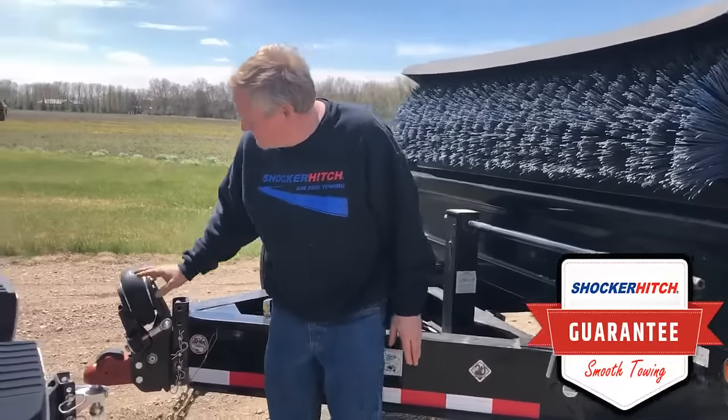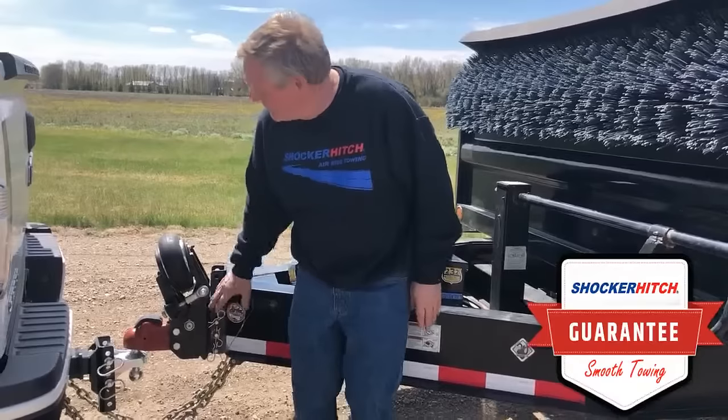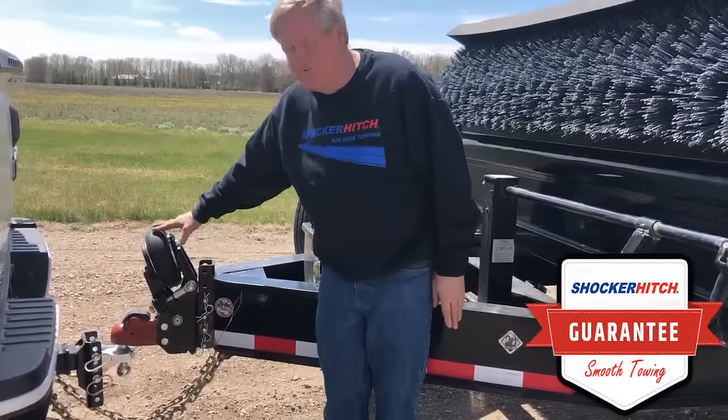So what we've got here is a tongue-mount hitch. This goes right into the vertical channel of your equipment trailer. It uses a Demco auto lock and runs all the bump and bang through the airbag.